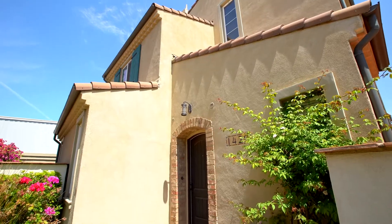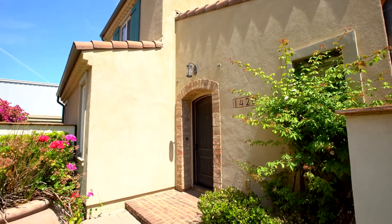Hi, this is Angela Bergman, your real estate expert. Today I'm presenting you another amazing home situated in the beautiful resort-like community in Encanto, located in the heart of Silicon Valley. Welcome to 1420 Dahlia Loop.